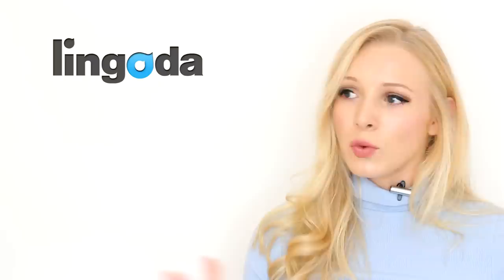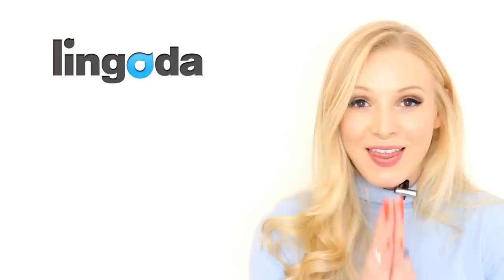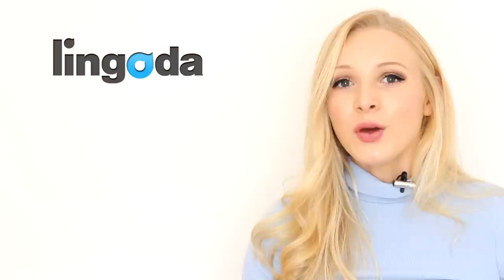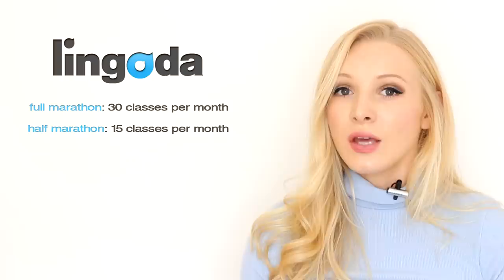So what is it? You study every day — unless you take the half marathon where you study slightly less — and if you complete the marathon you get a 100% refund on your classes, or a 50% refund if you do the half marathon. This marathon starts on the 27th of May and finishes on the 24th of August. You have to participate in an agreed amount of classes each month: 30 classes a month for the full marathon and 15 for the half. You can take only one class per day.